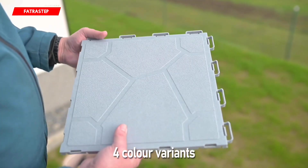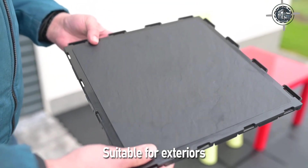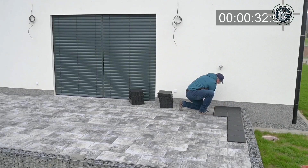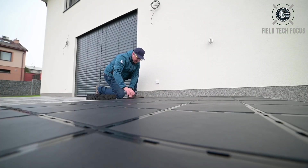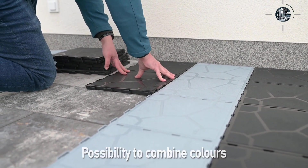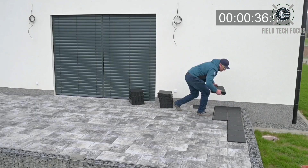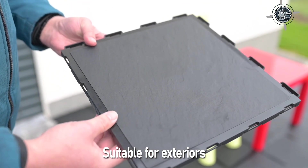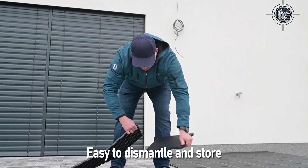Injection-molded Fatrastep multipurpose tiles provide a flexible and useful option for a variety of surfaces. They are simple to place on any level surface and can be joined with a unique fastening method. Each 30 x 30 cm tile weighs 3.5 kg, making it a practical and convenient system. These tiles are perfect for decks, balconies, pergolas, areas surrounding swimming pools, gardens, and camping sites. The sturdy polypropylene material handles temperature changes and UV rays well, installation requires no special tools, and maintenance is easy — simply sweep or hose them down.